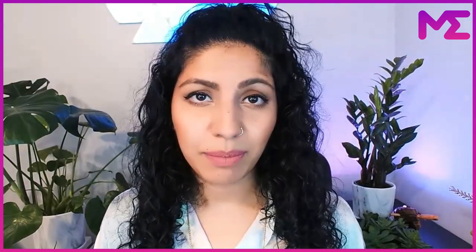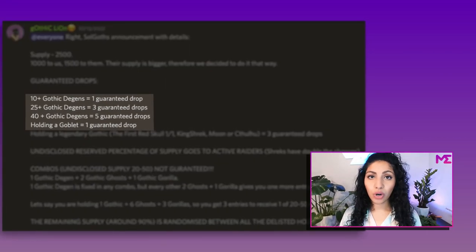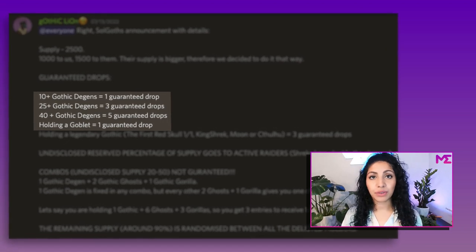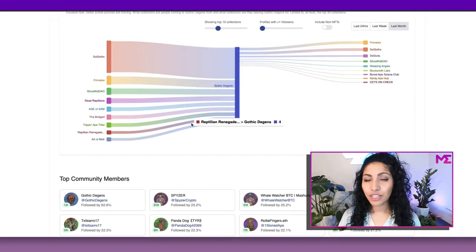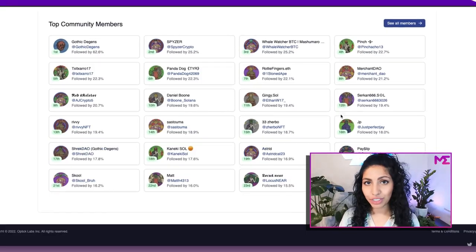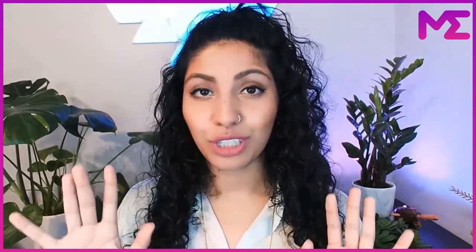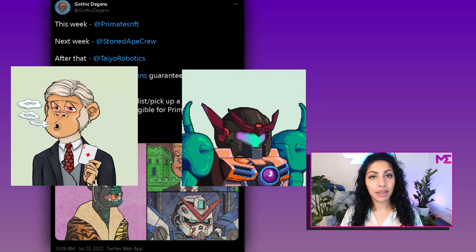But wait, the plot thickens. Since the supply of the collab collection NFTs is so low, these NFTs are airdropped only to holders that meet a certain set of requirements. Requirements include things like holding a specific number of Gothic DGens NFTs, holding a Goblet NFT, or having a combination of NFTs from the collab collection. You could also get airdropped if you're in the top 25 in NFT in spec — meaning you're a very active member of the Solana NFT community on Twitter — and you have a Gothic DGens PFP. Basically, they're trying to reward their most loyal members. Some other collections to watch out for to be Gothified are Stoned Ape Crew, Teo Robotics, and possibly D-Gods.